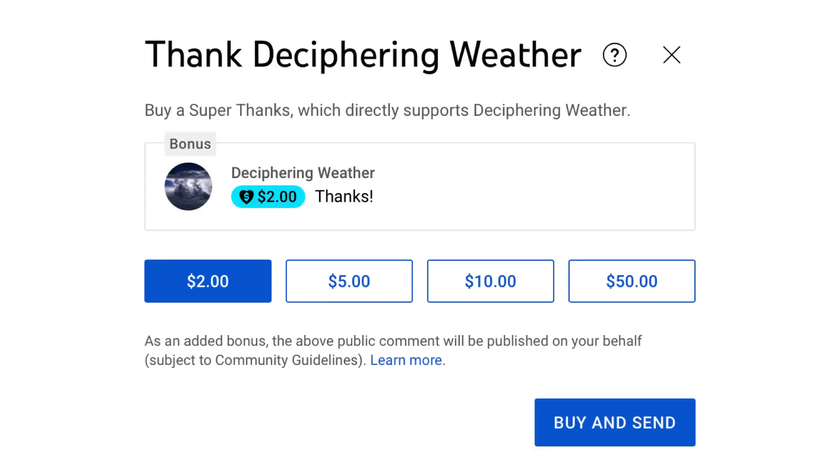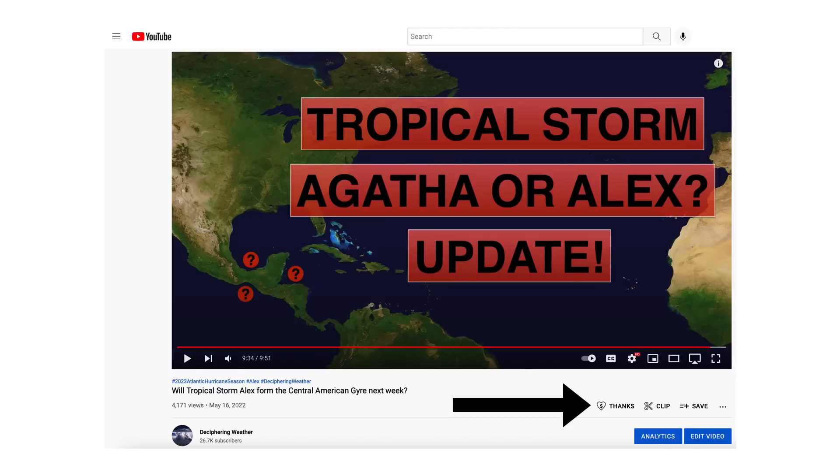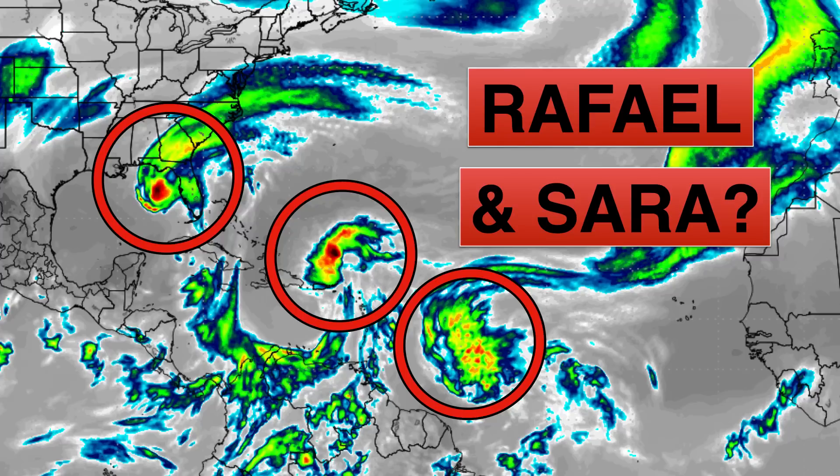As a reminder, we have Super Thanks available on Deciphering Weather, so if you'd like to donate to the channel, please go down to the heart button where it says Thanks. Thank you for watching this video. If you liked it, please hit the like button and leave a comment. Please share this video with your family and friends on social media. And if you're new and like detailed weather breakdowns, hit the subscribe button and notification bell to get all of my upcoming videos. Thank you and have a great day.